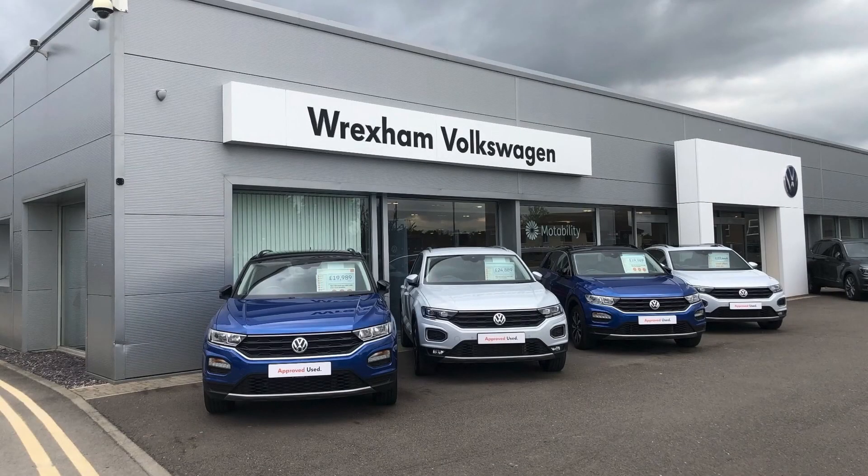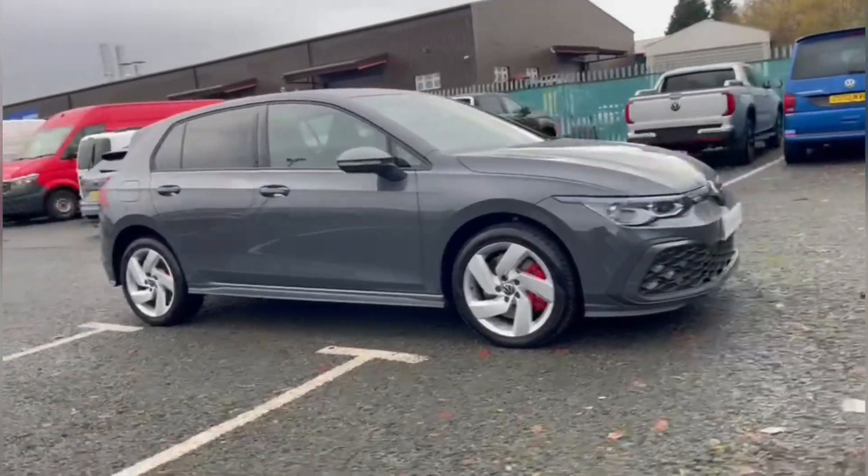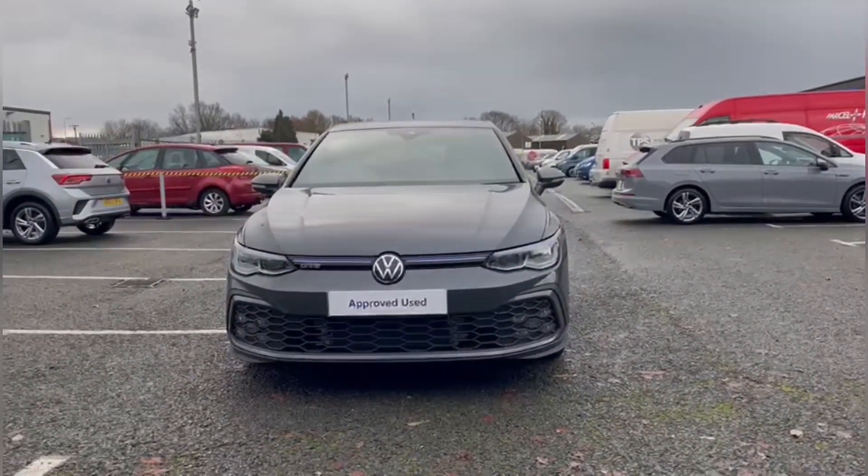Hello and welcome. My name is Callum from Wrexham Volkswagen and today I'm going to be taking you around this approved used vehicle. This is the Volkswagen Golf TSI GTE. It is a 2022 model and it comes with 4,000 miles on the clock.